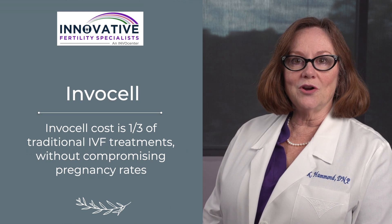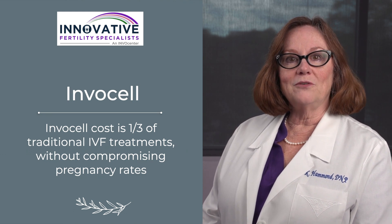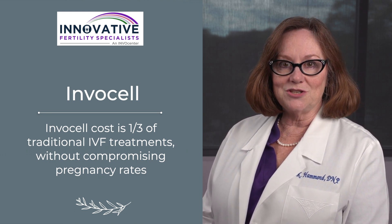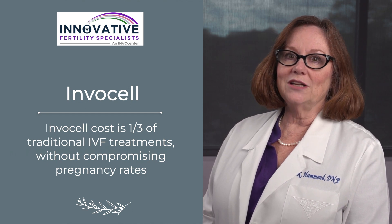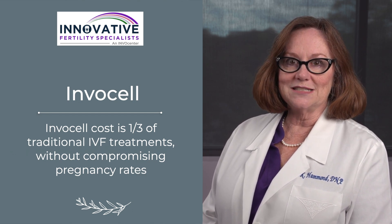We're able to keep the fees lower at our program by providing a more gentle ovarian stimulation that requires fewer monitoring visits, as well as the lower cost of the actual treatment cycle itself.